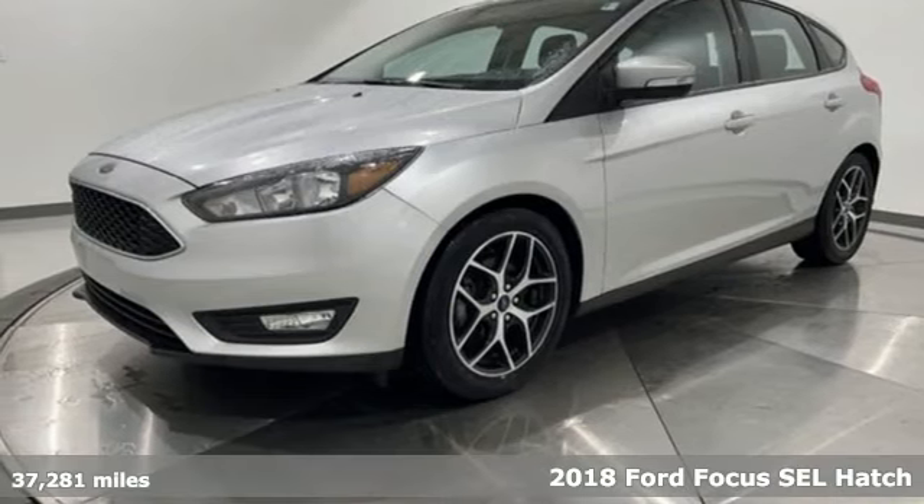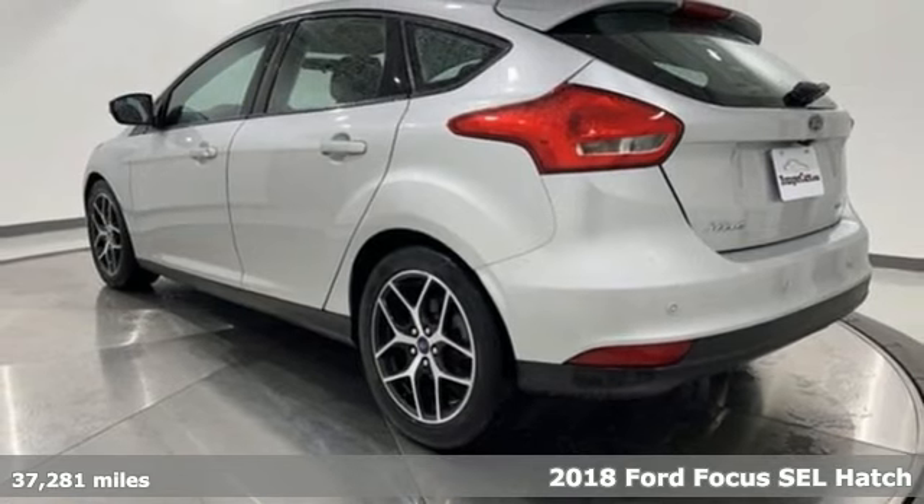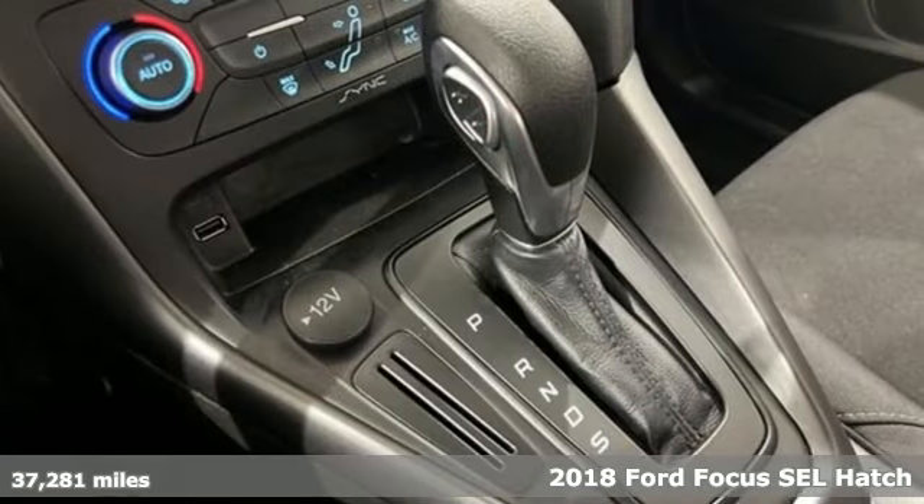Here's a 2018 Ford Focus. Ford, where tradition meets innovation. It's equipped for all your driving needs and wants.